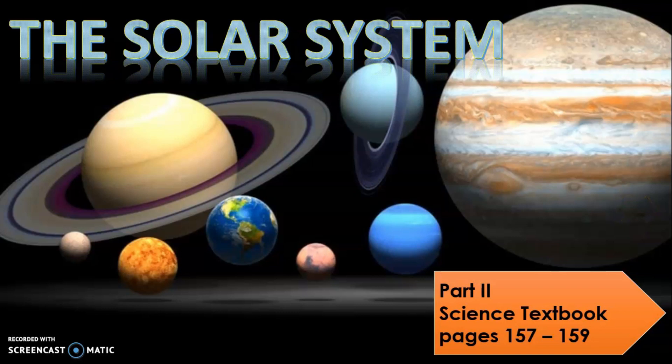Now, we are going to explore planets. Please open your science textbook page 157. Found it? Good. How many planets are there in the solar system? Yes, there are 8 planets.